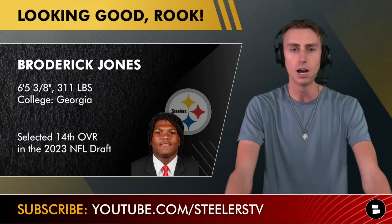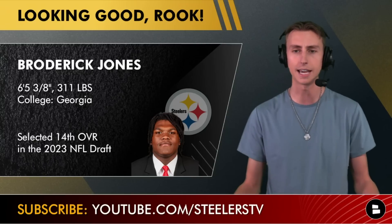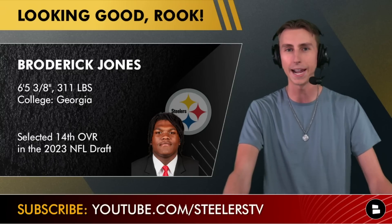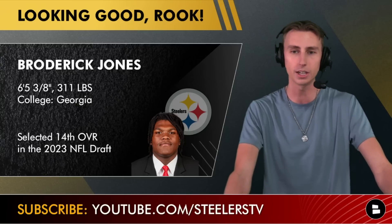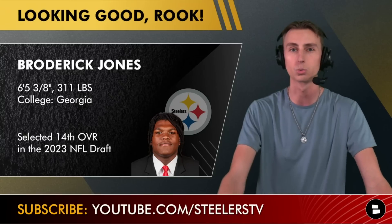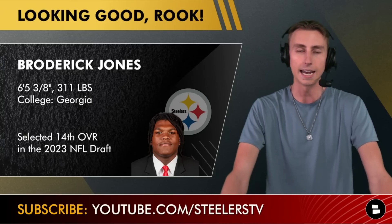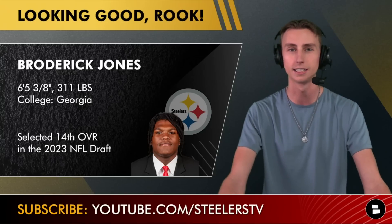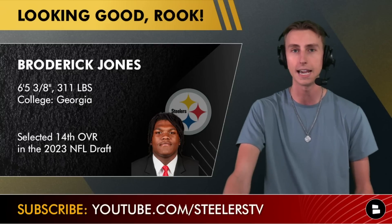He was also doing a really good job in pass protection — much better than I kind of expected given the reports coming out of camp. Then on Sunday's practice, he had his best day of camp yet, holding up Nick Herbig in practice, which is really impressive given how Herbig has ascended heading into the preseason. Broderick is somebody on the rise, and Mike Tomlin always says you've always got to be a guy on the rise. Broderick is certainly making a path for himself to become the starting left tackle at some point during the 2023 season.